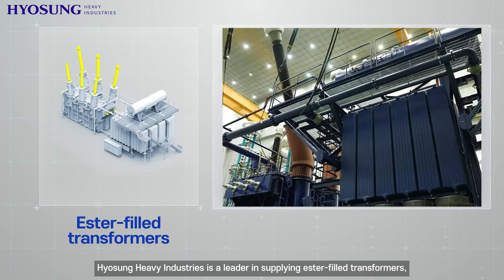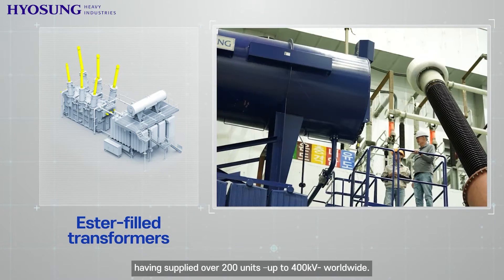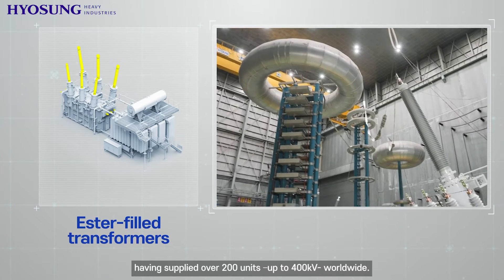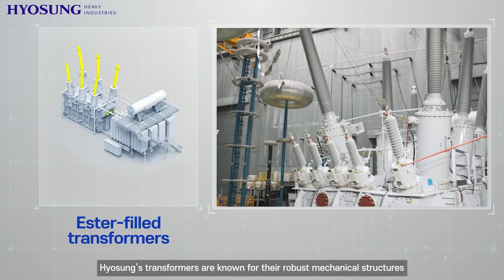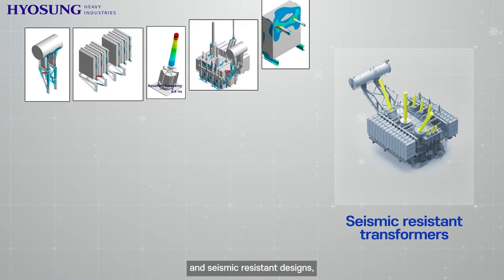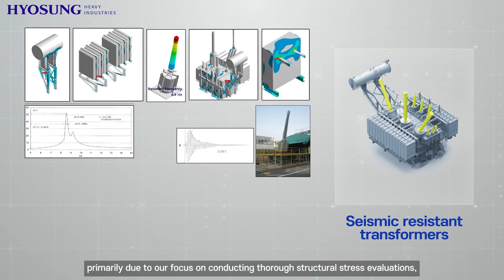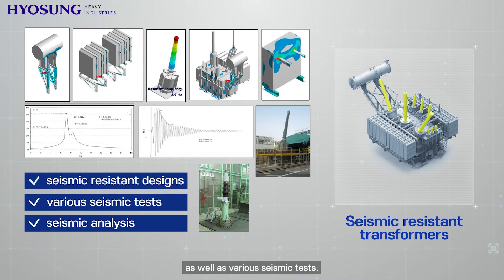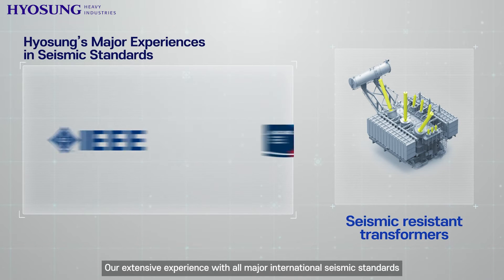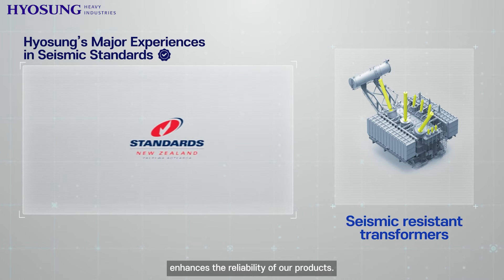Hyosung Heavy Industries is a leader in supplying ester-filled transformers, having supplied over 200 units up to 400 kilovolt worldwide. Hyosung's transformers are known for their robust mechanical structures and seismic resistant designs, primarily due to our focus on conducting thorough structural stress evaluations as well as various seismic tests. Our extensive experience with all major international seismic standards enhances the reliability of our products.